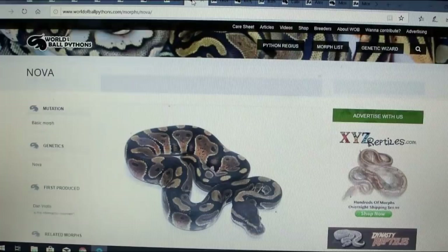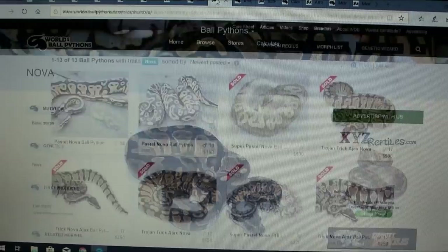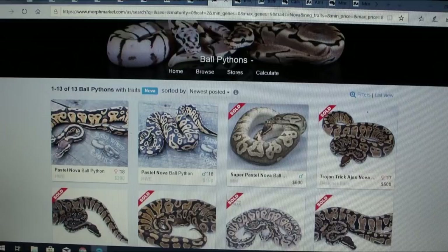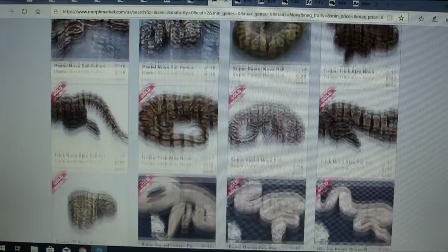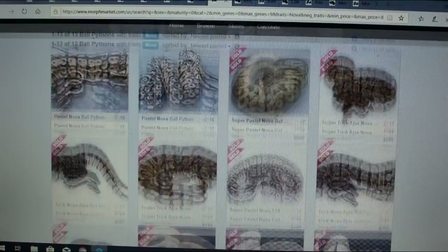Here is the nova — it says it's a dominant gene. There's just one picture. Going over to MorphMarket there actually are some novas, and interestingly the nova does seem to change patterns — both these pastel novas show some influence. But looking through them, it doesn't really have that much of an influence, and in some you can't really tell if the nova is in there.